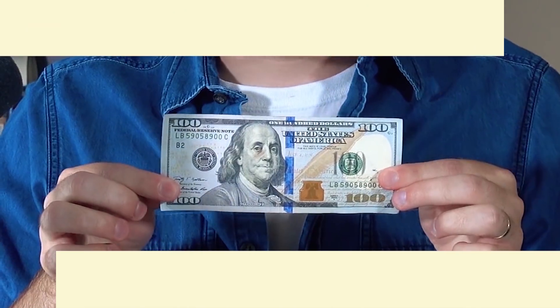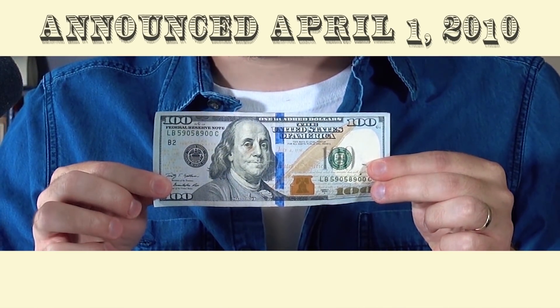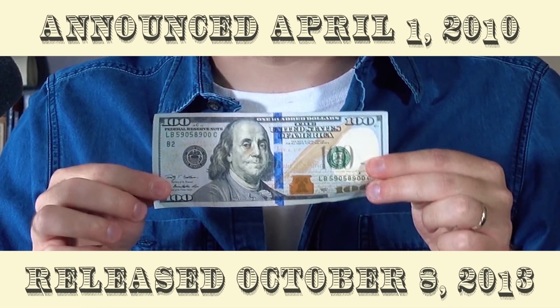This particular design was unveiled on April 1st, 2010, and entered circulation in the United States on October 8th, 2013. The C-note gets redesigned about every six to ten years, which means we're about due for a new one. All of our notes are in need of an update, actually.